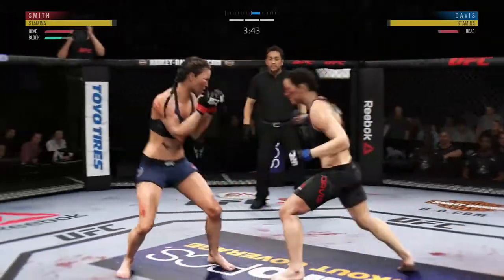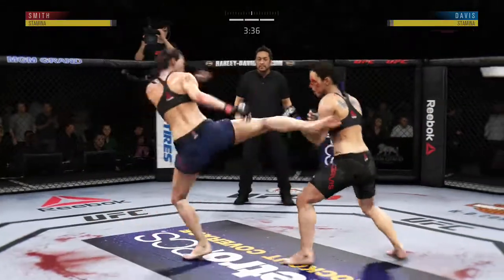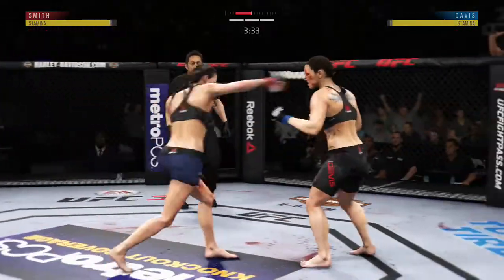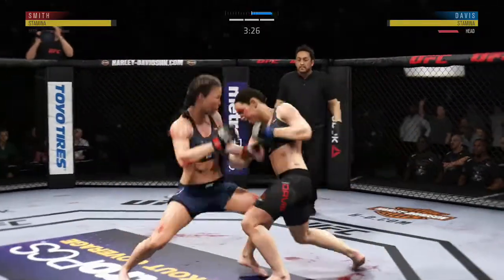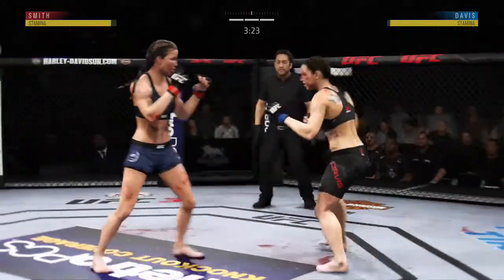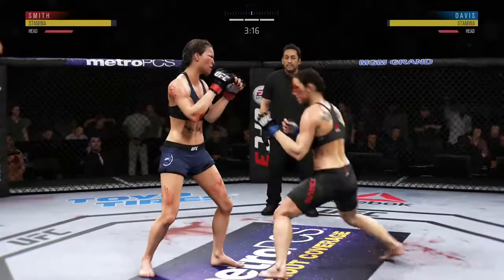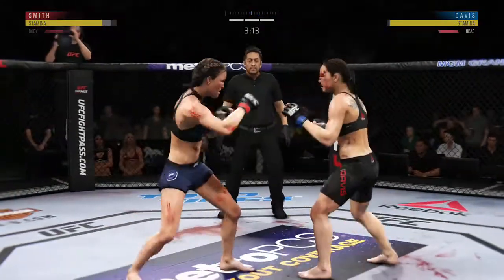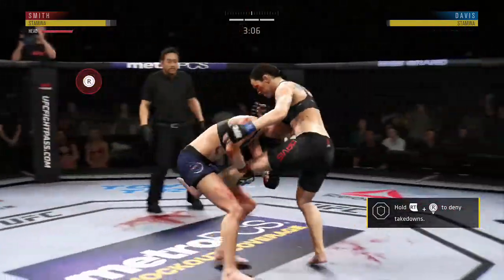Big left hook there. Landing a good series of strikes here. That hurts to watch as she continues to punish her opponent's body in this round. That flush right hand is true, Joe. It appears the cut on her face is getting worse. And that one certainly found the target. Very good job of timing these punches.